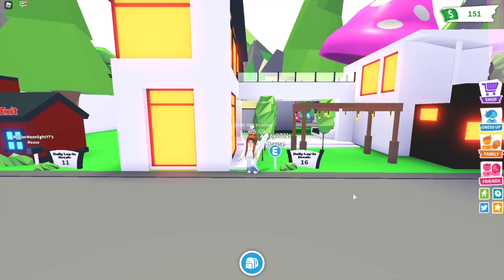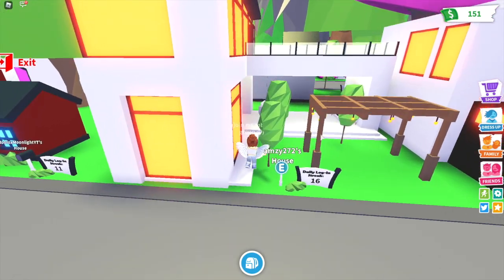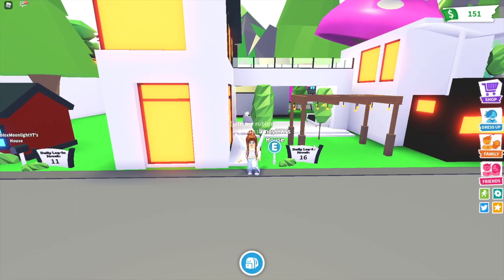Hey guys, it's Aimsie here and today I'm going to be giving you a futuristic house tour on Adopt Me, as well as showing you a secret room and what you can do with it.